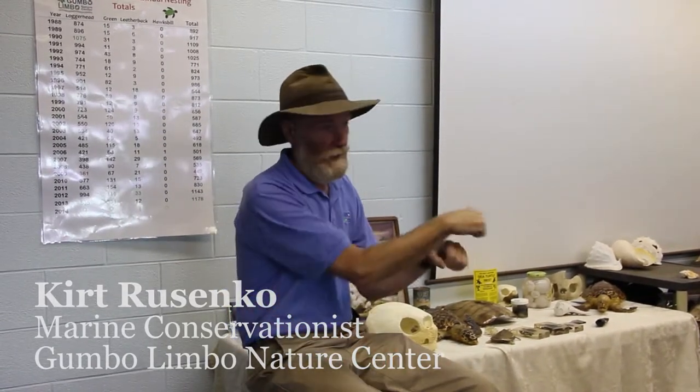About a third of the turbos we see that come in have some form of boat strike injury — a propeller cut on their carapace or just hit by the boat directly. Those, if they're not killed outright, take quite a while to heal.